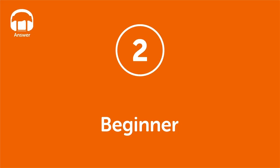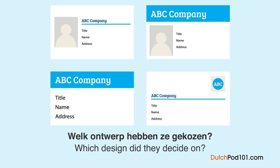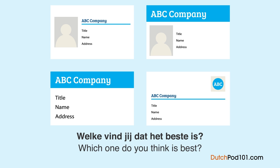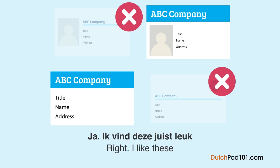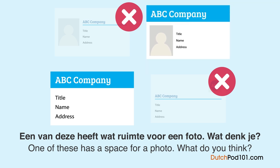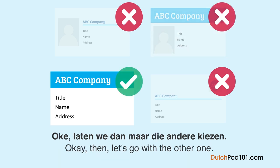Level 2 — beginner — answer. Welk ontwerp hebben ze gekozen? Een man en een vrouw praten over het ontwerp van de visitekaartjes van het bedrijf. We hebben een paar nieuwe ontwerpen voor de visitekaartjes. Ik denk dat de bedrijfsnaam wat groter moet. Dan moet het één van deze worden. Ik vind deze juist leuk omdat de bedrijfsnaam groot gedrukt is en bovenaan staat. Eén van deze heeft wat ruimte voor een foto — ik vind dat de tekst dan iets te klein overkomt. De tekst kan met die foto wat moeilijk leesbaar zijn. Oké, laten we dan maar die andere kiezen.